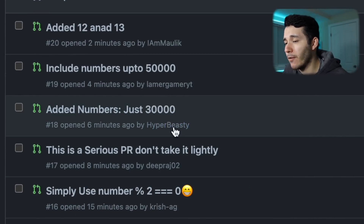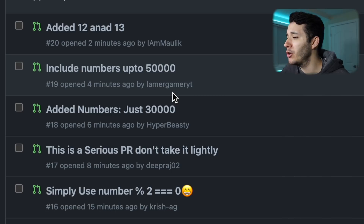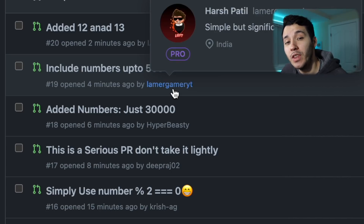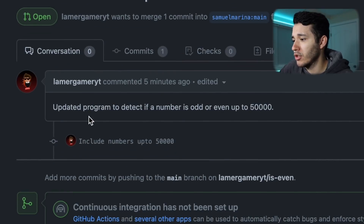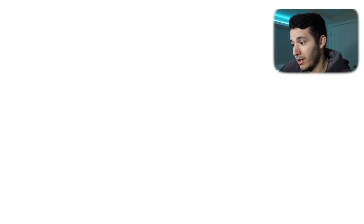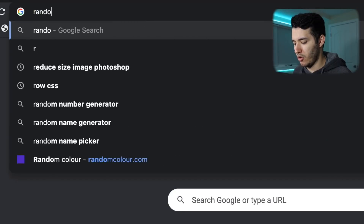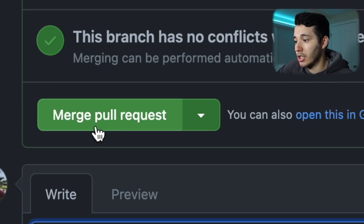Our friend Hyper Beastie already fixed his pull request. Then we have Lamer Gamer YouTube who made it until 50,000. He says 'update a program to detect if a number is odd or even up to 50,000.' He actually made it until 50,000 — Jesus Lord Christ. I just want to search for a random emoji, paste that there, and merge pull request. So far we've done a great improvement until 50,000.